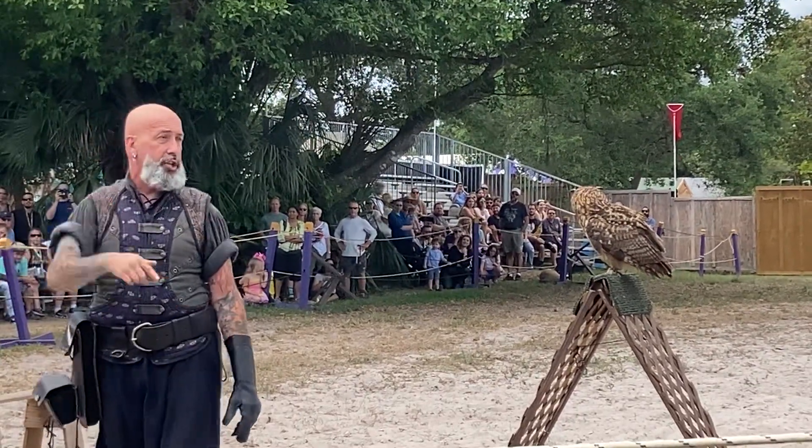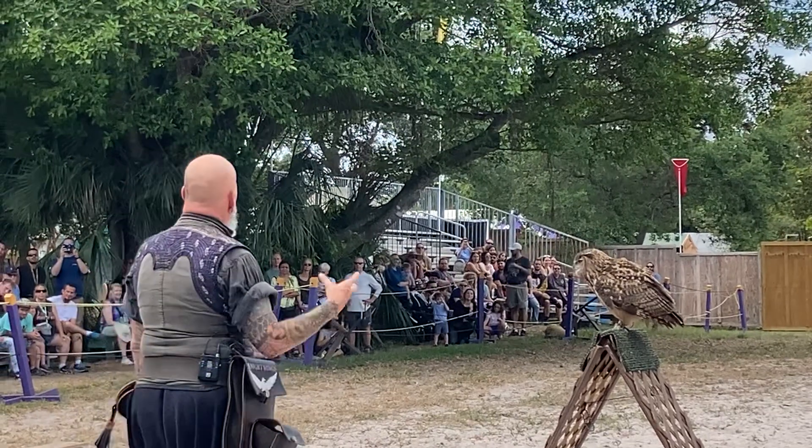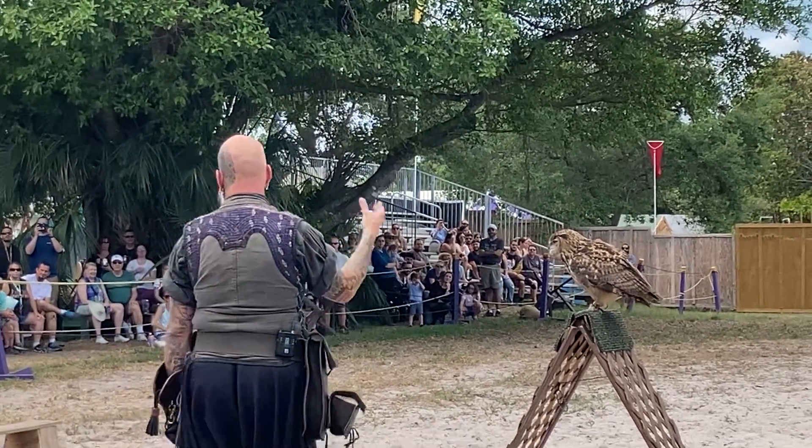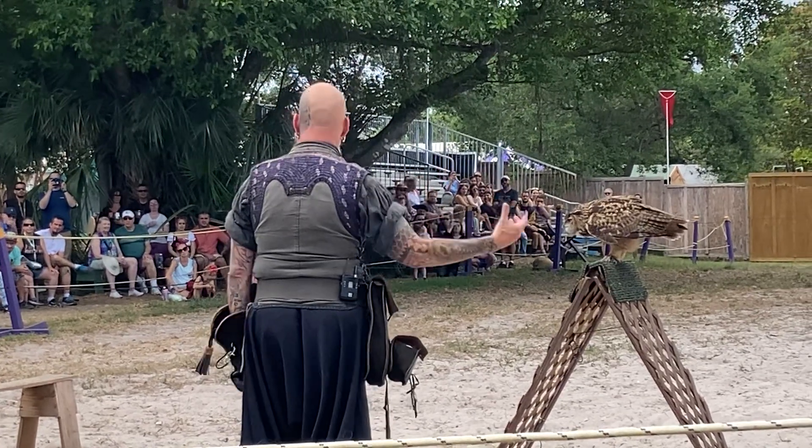I think we can all agree that she just flew — that counts. Now, for me, this is what's called a European eagle owl. These are one of my favorite types of owls to work with for a number of reasons.